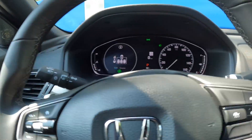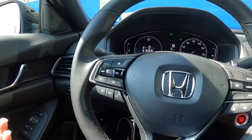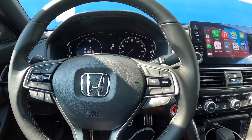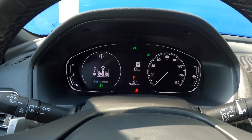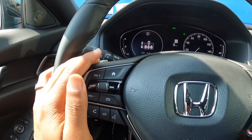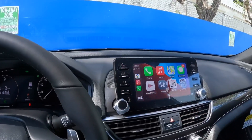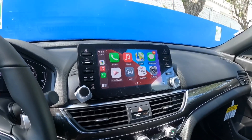The headlight and turn signal stalk is there, along with the wiper stalk. The Accord has paddle shifters to cycle through the CVT transmission. Steering wheel controls include volume, voice command, and driver assistance — including adaptive cruise control. The gauge cluster uses an analog speedometer with an LCD display on the left that you can customize via the scroll wheel. The upper dashboard has soft-touch injection-molded plastic. The 8-inch display supports Apple CarPlay and Android Auto, usable via USB or wirelessly.